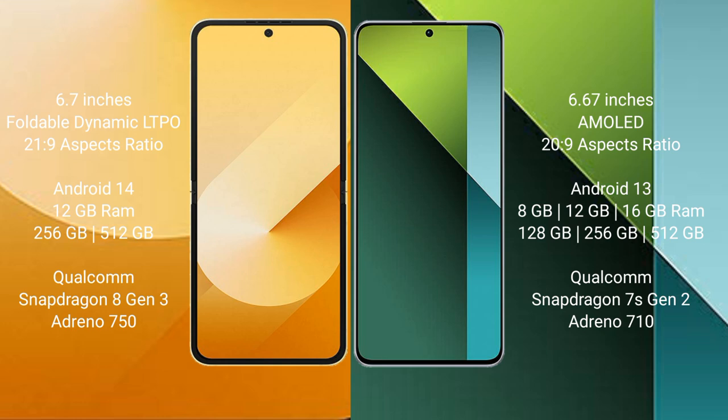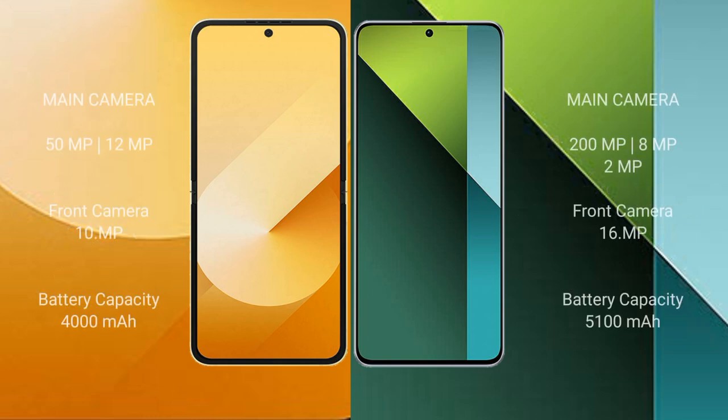Samsung Galaxy Z Flip 6 runs on Android 14 operating system. Redmi Note 13 Pro runs on Android 13. Samsung Galaxy Z Flip 6 comes with 12 GB RAM and 256 GB or 512 GB internal storage, with a Snapdragon 8 Gen 3 processor and Adreno 750. Redmi Note 13 Pro comes with 8 GB, 12 GB, or 16 GB RAM and 256 GB or 512 GB internal storage, with a Qualcomm Snapdragon 8s Gen 2 processor and GPU 710.